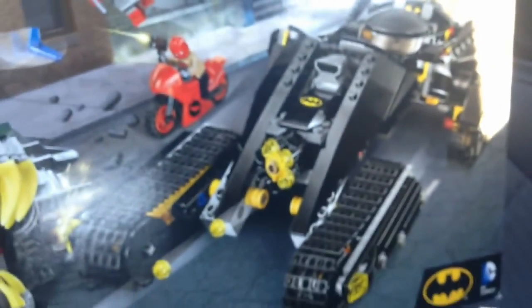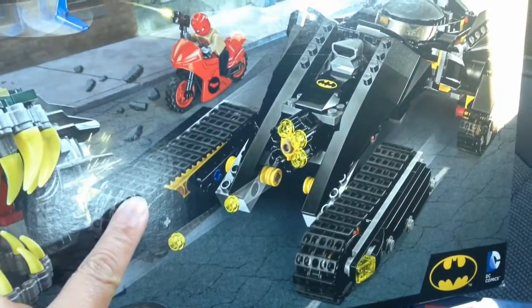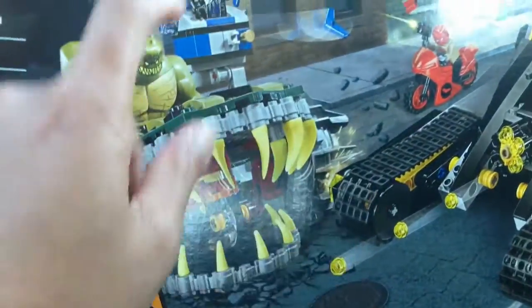You get this interesting looking vehicle — I'm probably gonna part it out. However, you get some nice treads, and you get this crocodile big wheel thing. The big draw is the minifigures for sure.